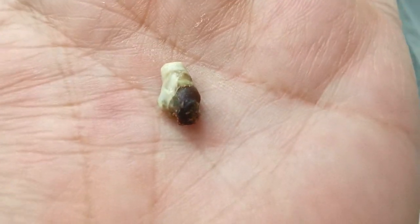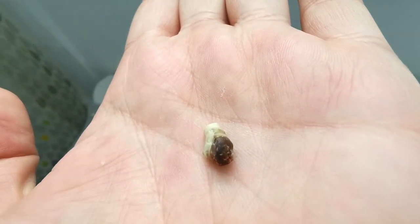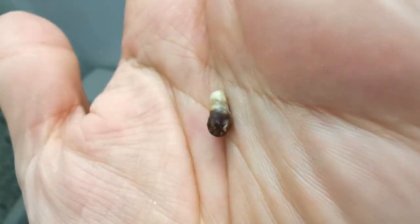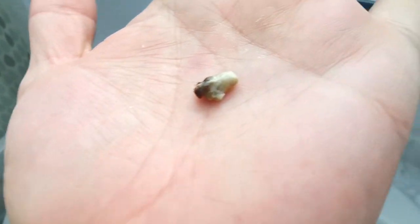I used the tweezers to take it out. His nostril had this black thing hanging out of it, so I felt like there was some sort of buildup in there, so I pulled it out. Are you sure you didn't pull out part of it? No, no, no.